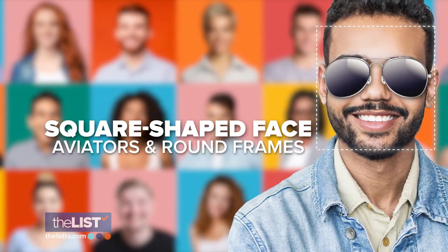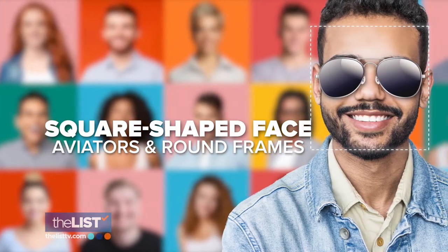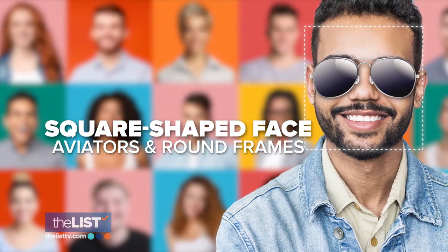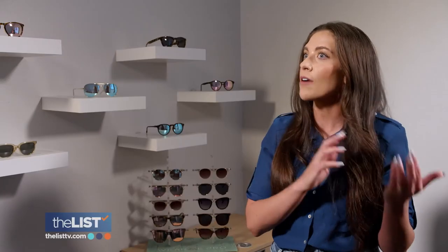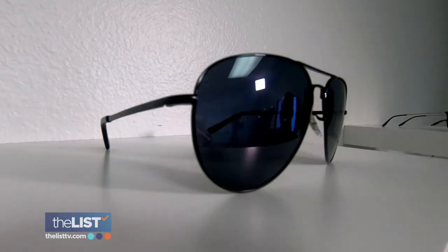Next up is the square-shaped face, where aviators and round styles are top picks. "I would say that you have a square face. You have very strong features, so to balance out those strong features, we want to go for something that is a round shape or an aviator." "I would look really cool like a fighter pilot — so top-gun." "I was just going to say Tom Cruise vibes all the way."